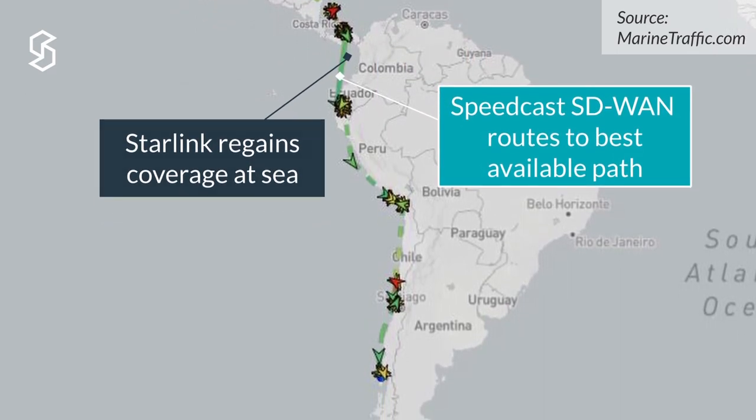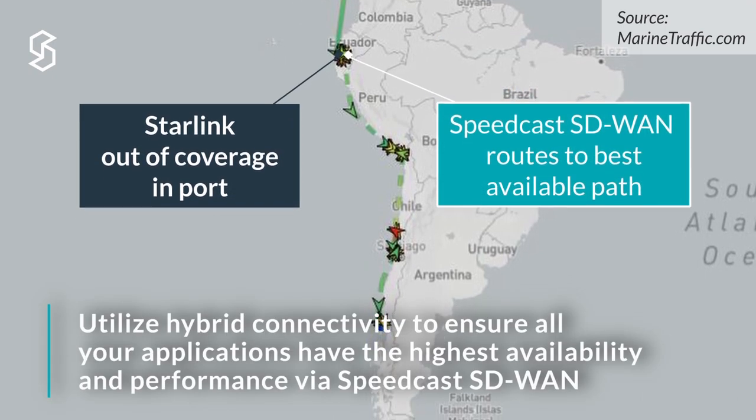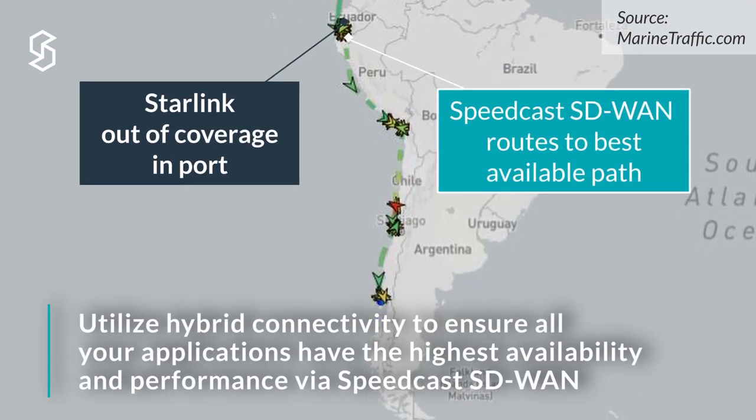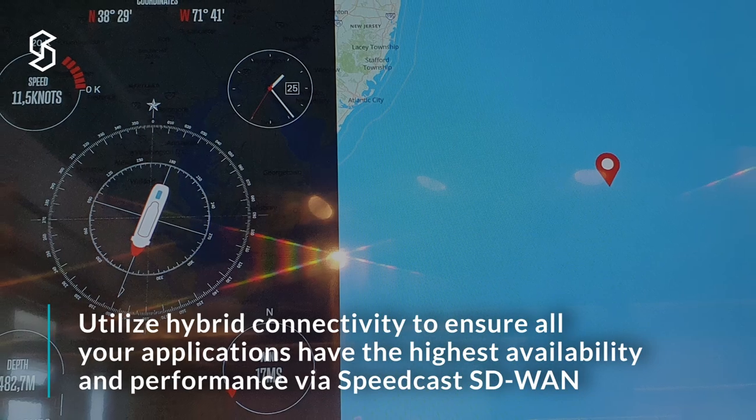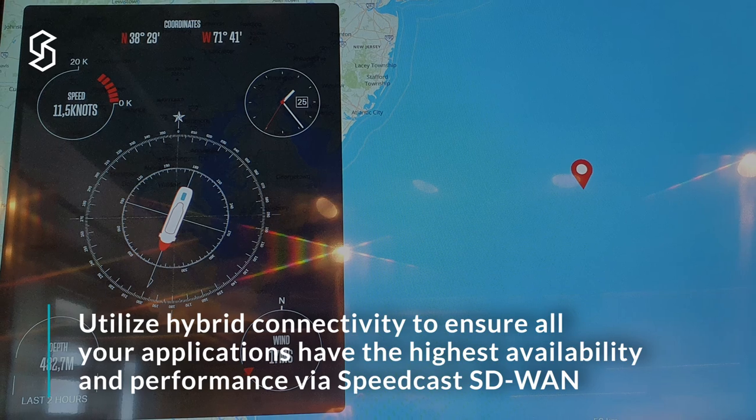We do see some gaps where Starlink is still working on regulatory landing rights in the local countries. Overall, we see a throughput that's expected. We also see throughput change with relation to the ship's location and a Starlink teleport.